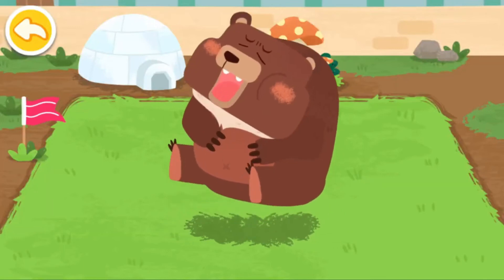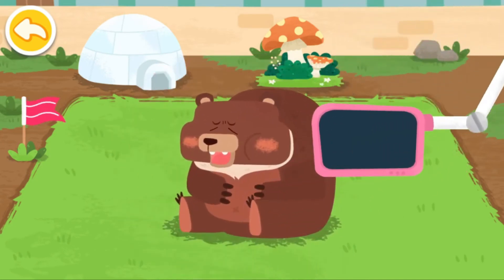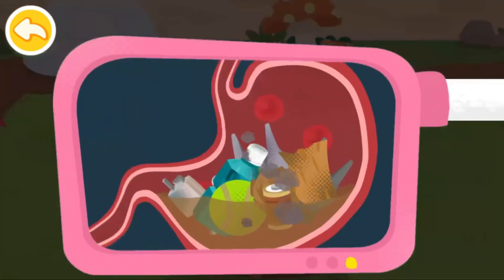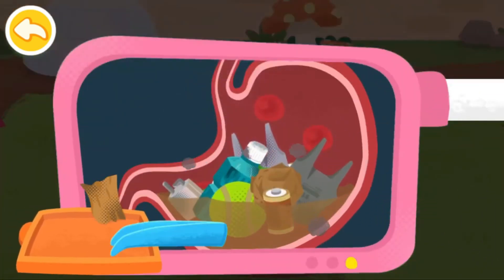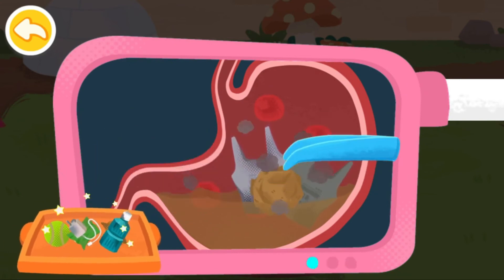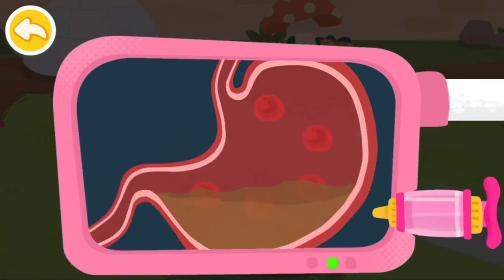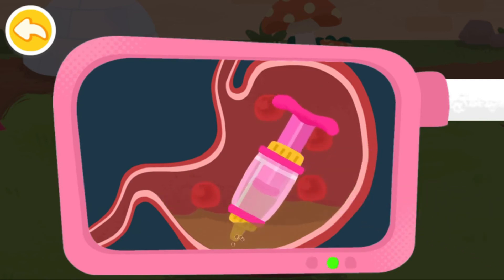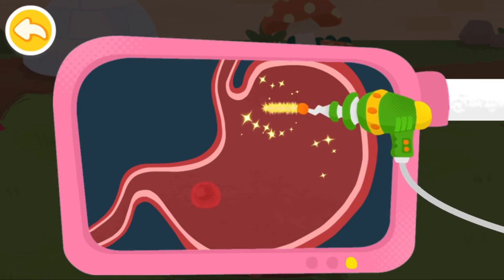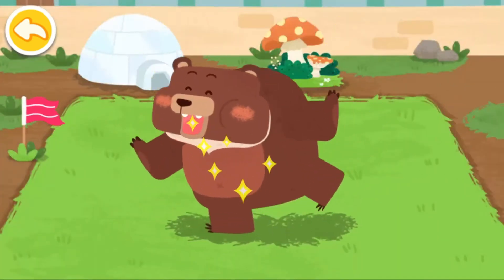The brown bear had an upset stomach. Please examine it. There is a lot of trash in its stomach. Drag the handle up to pump the gastric.